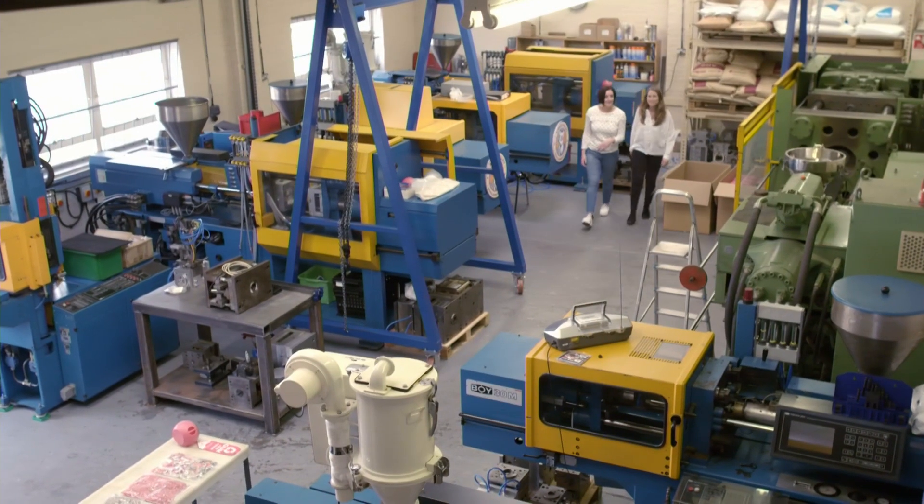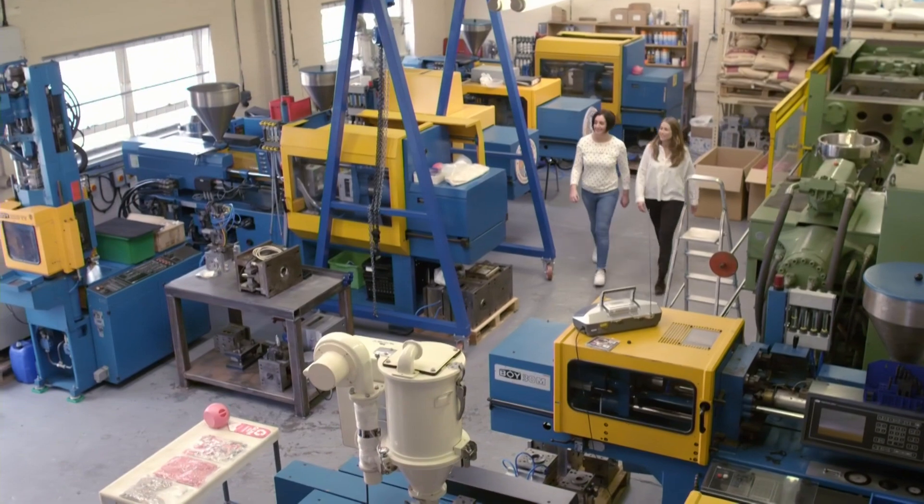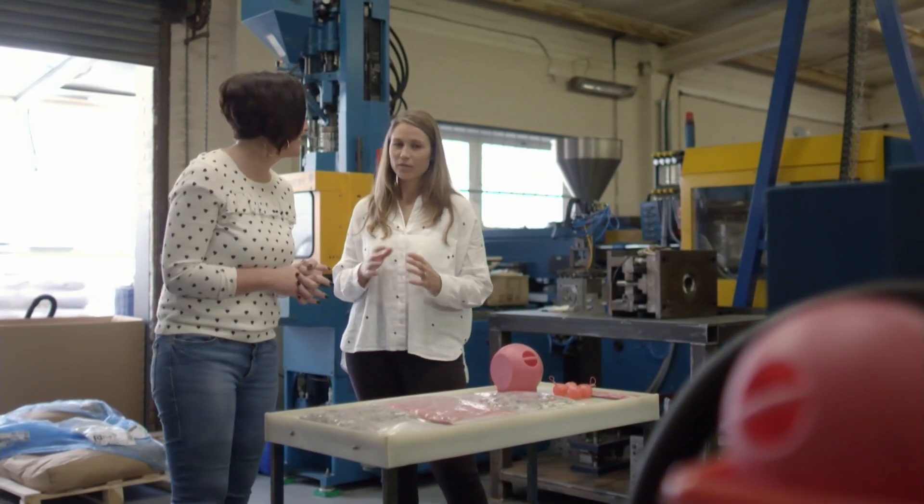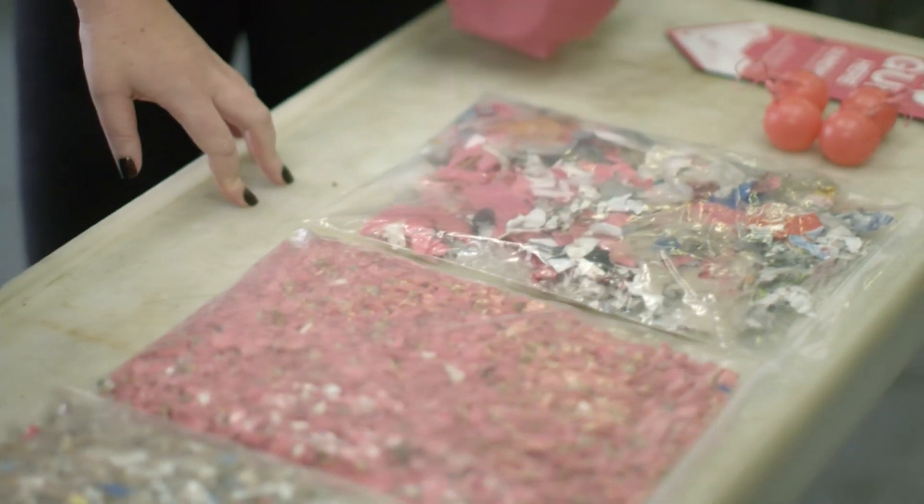That didn't deter designer Anna Bullis. While doing a research project into curbside litter, she had the idea of using indestructible chewing gum to make everyday products. She was looking at the different litters found on streets and could find an initiative for most of them — apart from gum litter. She couldn't find anything to do with recycling gum.